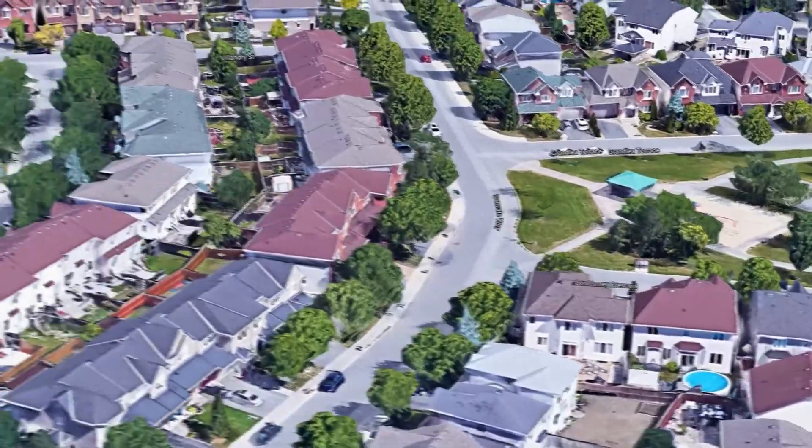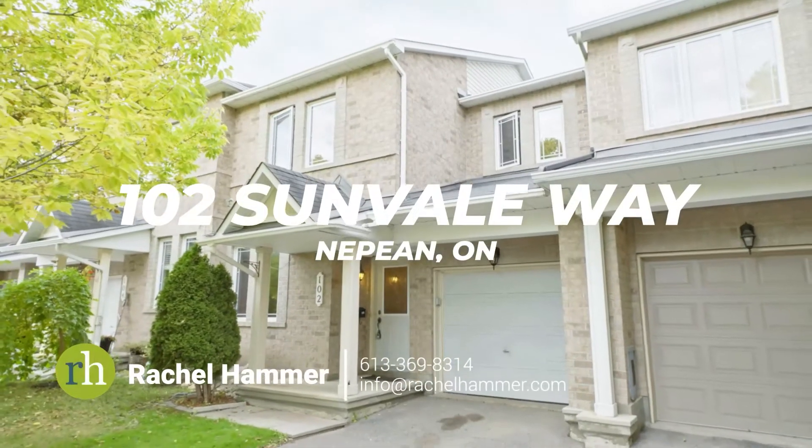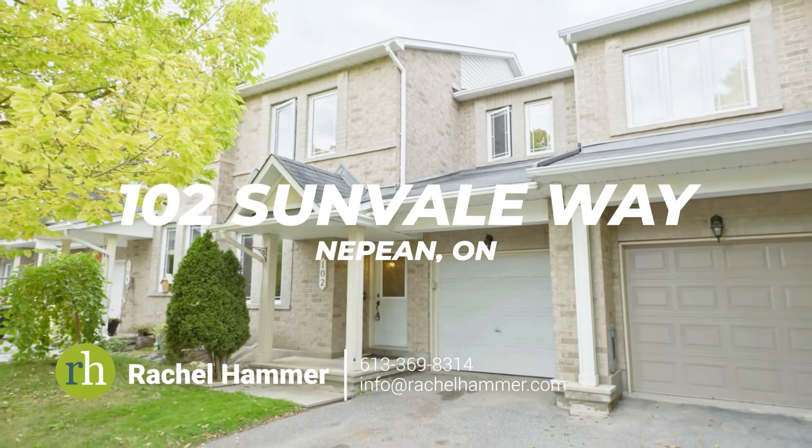Take a short walk or drive to neighbourhood amenities including a grocery store, pharmacy, transit, restaurants and shopping. Come see what life at 102 Sunvale Way has to offer and book a showing today.